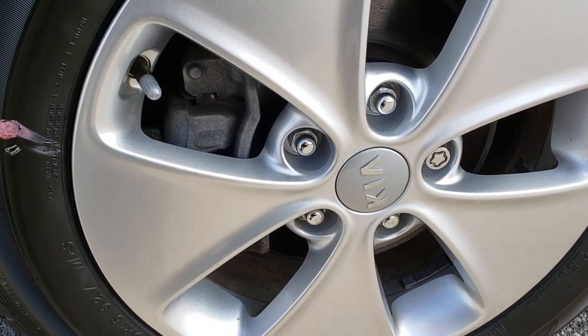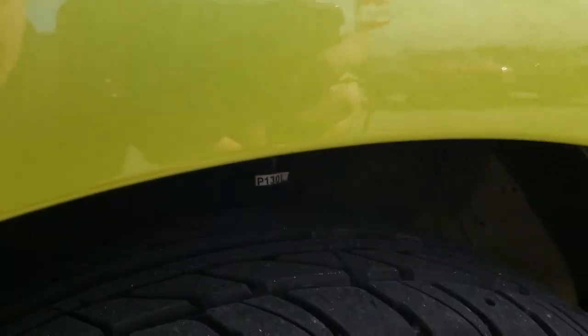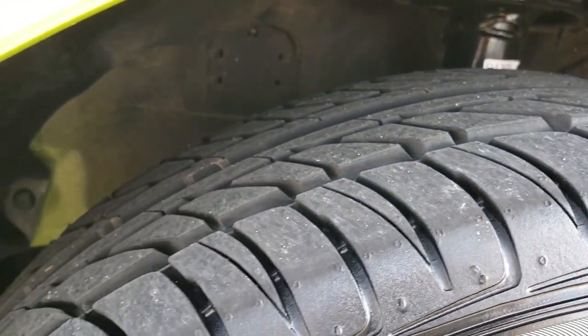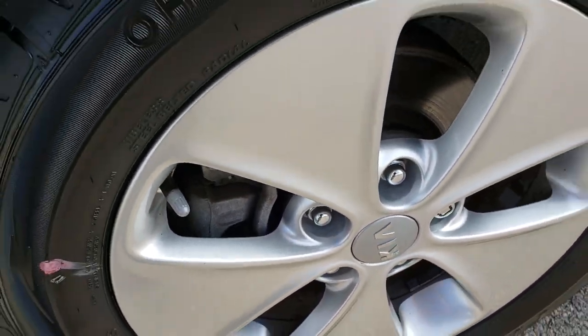This one comes with the painted alloy rims. These are 205/60R16 tires and these are Ohtsu FP7000 tires — they are brand new. We put these on during our safety inspection, and there are no scuffs or scrapes on those 16 inch rims.